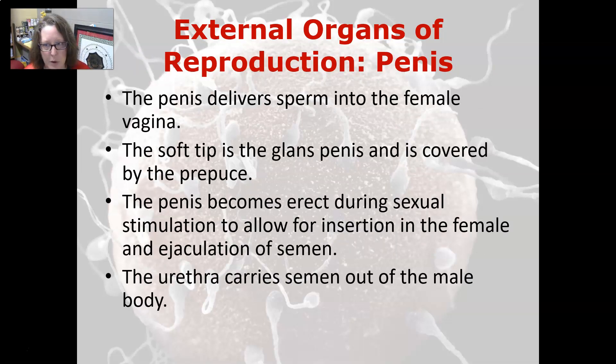The penis delivers the sperm into the female vagina. The soft tip is the glans penis and it is covered by the prepuce or foreskin unless it has been removed. The penis becomes erect during sexual stimulation to allow for insertion into the female and ejaculation of semen so that fertilization can happen. The urethra carries the semen out of the male body.